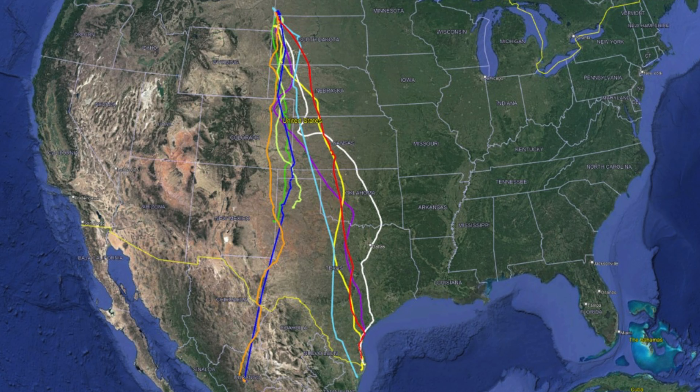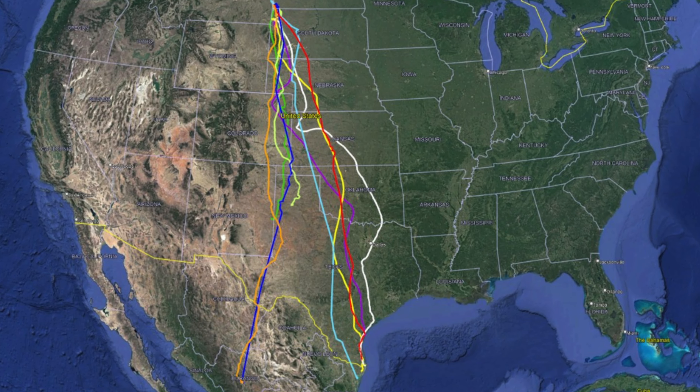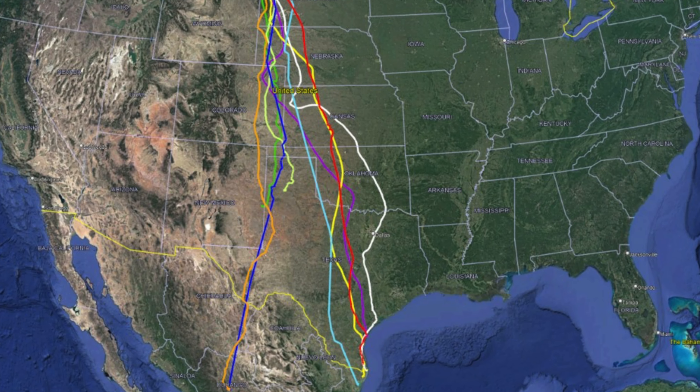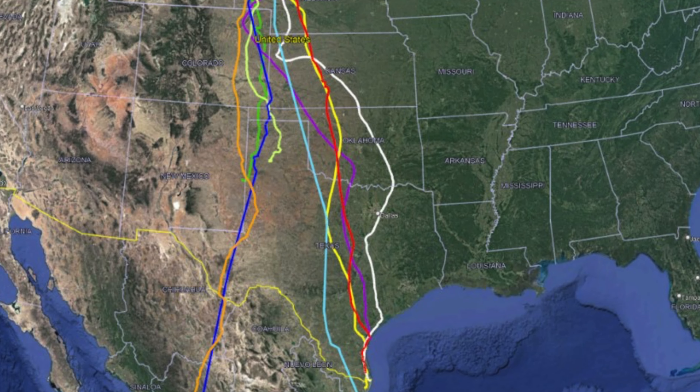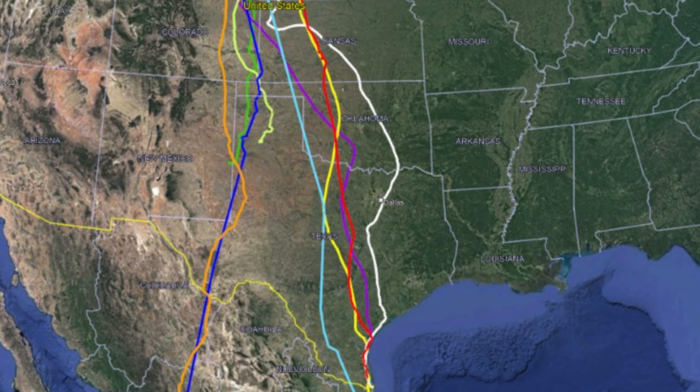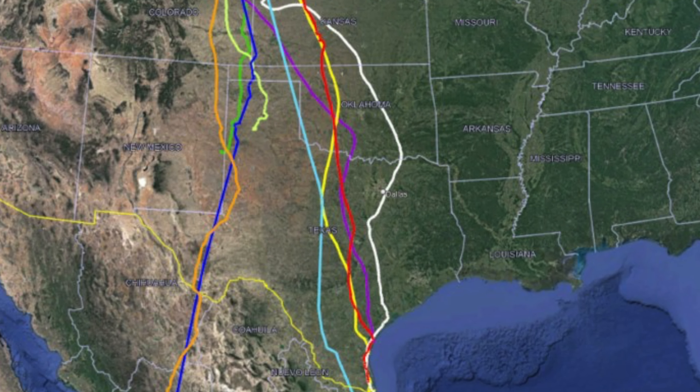The birds tagged in North Dakota crossed Oklahoma without even stopping in the state — it was a complete nonstop flight across. We're learning more and more with this technology about the flights shorebirds are making; many birds make incredible nonstop flights of two or three days from the Gulf of Mexico to the middle of Nebraska or northern North Dakota.